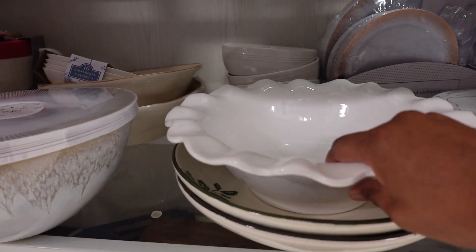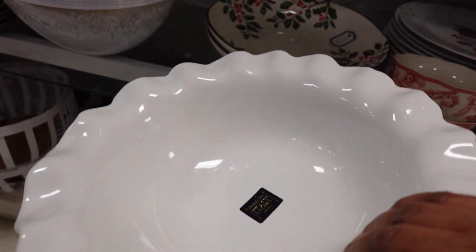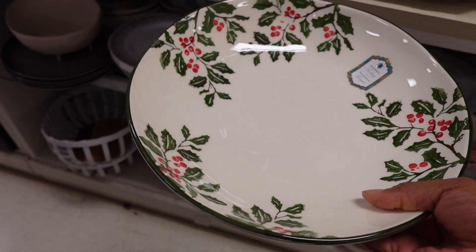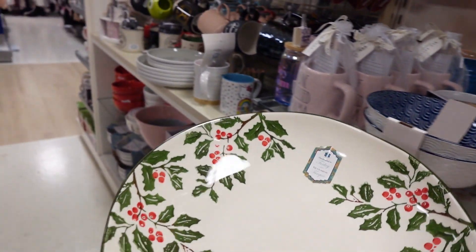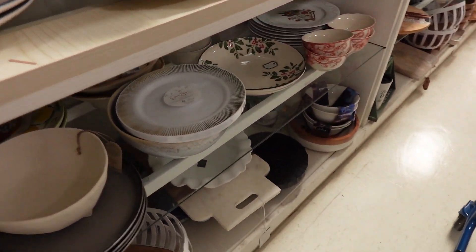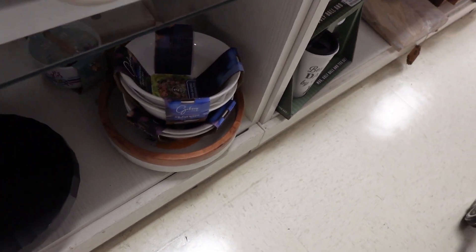Here's some more dishes, dishware. This one's $14.99. Let's see how much is this bowl — this is like a Christmas bowl. $9.99. I might get that for somebody. Christmas plates — let's put the Grinch on there. Hmm, $6.99.